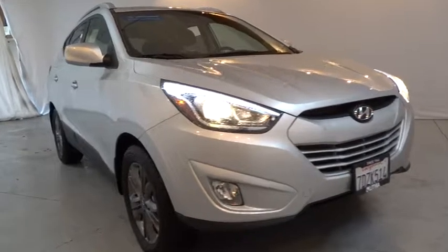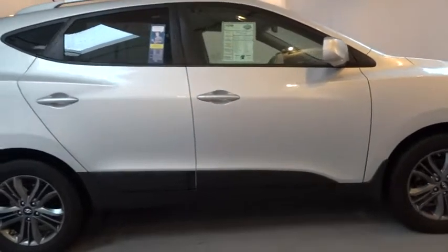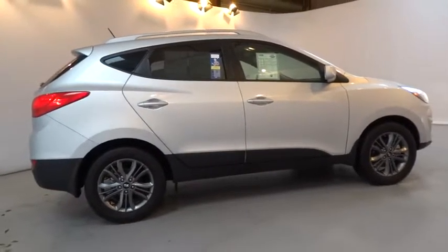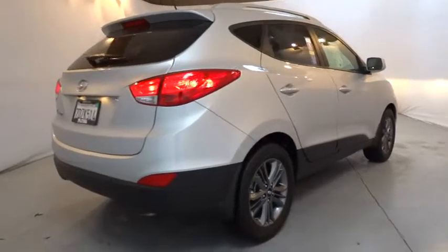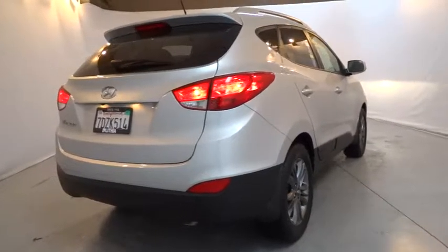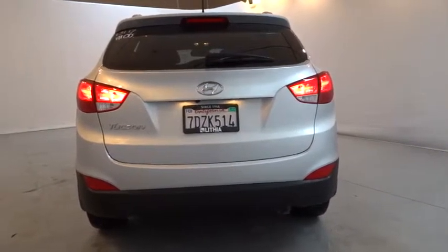The 2014 Hyundai Tucson, boasting low noise and vibration levels and a smooth ride, combines the rugged utility of an SUV with the maneuverability and refinement of a car. With its spacious interior, small never felt so big. This vehicle has less than 20,000 miles.